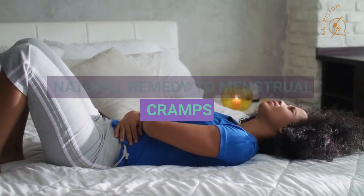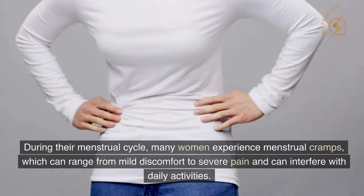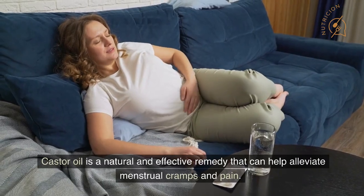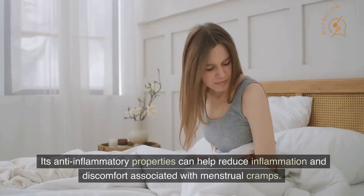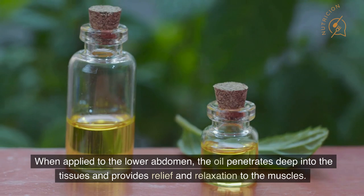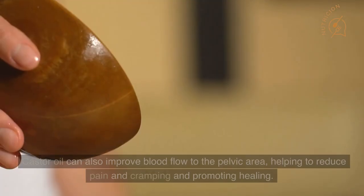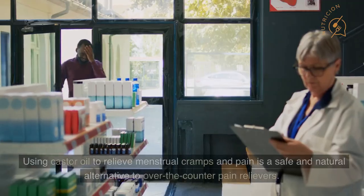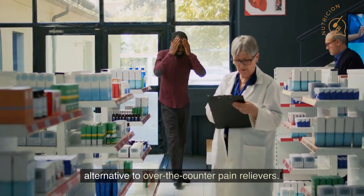Number 5: Natural Remedy for Menstrual Cramps. During their menstrual cycle, many women experience menstrual cramps, which can range from mild discomfort to severe pain and can interfere with daily activities. Castor oil is a natural and effective remedy that can help alleviate menstrual cramps and pain. Its anti-inflammatory properties can help reduce inflammation and discomfort. When applied to the lower abdomen, the oil penetrates deep into the tissues and provides relief and relaxation to the muscles. Castor oil can also improve blood flow to the pelvic area, helping to reduce pain and cramping and promoting healing.